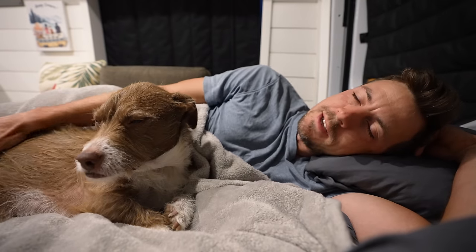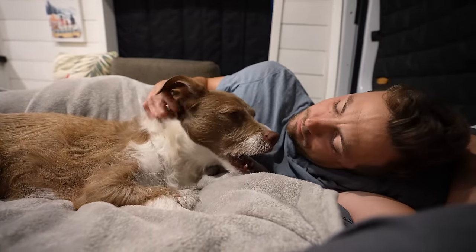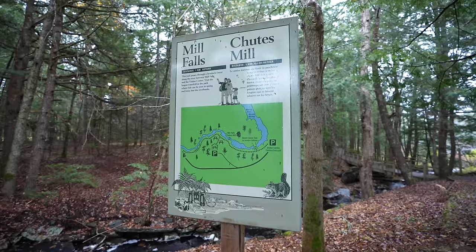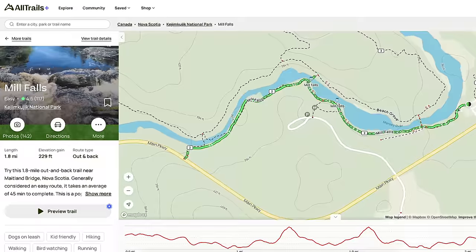It's raining outside right now, so I'm not going to lie — it's nice to wake up in our warm and dry van instead of the tent. Since we have a bit more time this morning in the park than we planned, we're going to hike the Mills Falls Trail, which should be a nice easy stroll along the Mersey River.